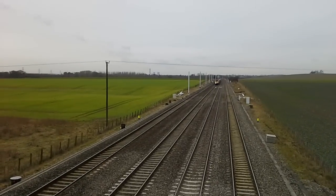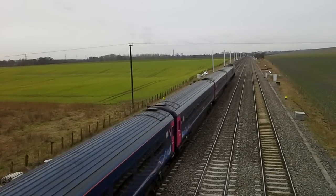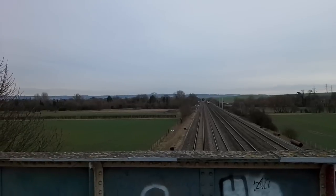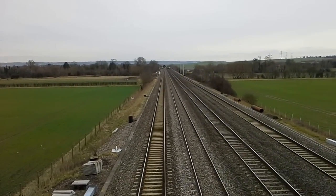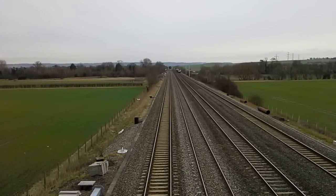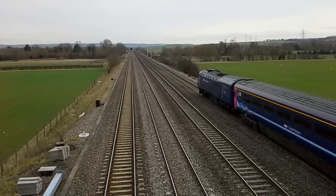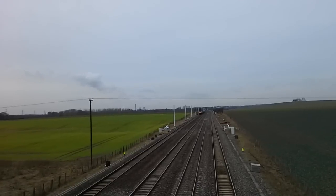And then we have an HST — 43 029 with 026. And then we have another First Great Western HST to pass by: 43 030 with 43 180. Nice little peep from the driver there, thank you very much.